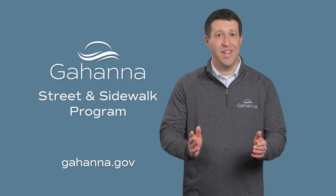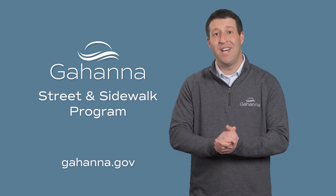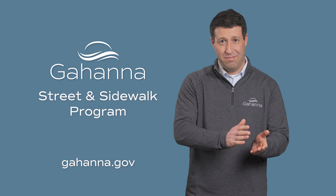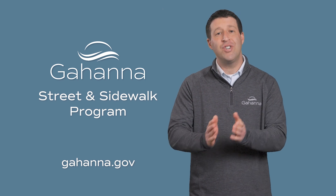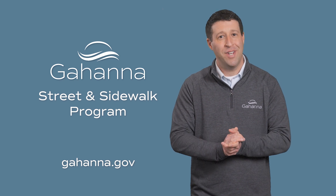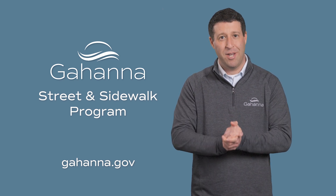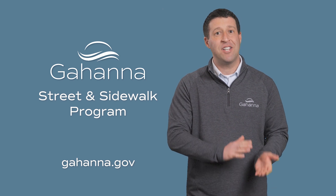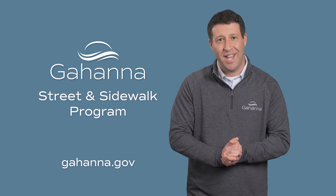We certainly understand that, like any remodeling project, there will be some inconveniences. Also keep in mind that while there are projected timelines for projects, this is Ohio and outside work could be impacted by weather. We'll keep you updated as work progresses with mailers, door hangers, and by online updates at Gahanna.gov.